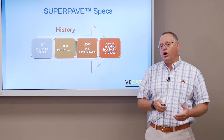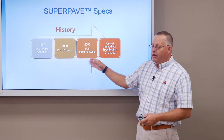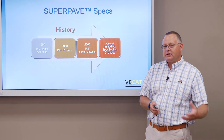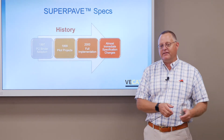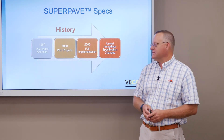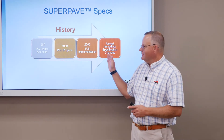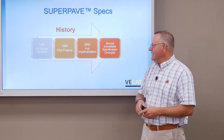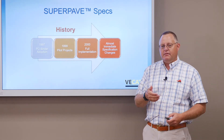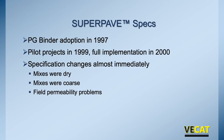For some contractors that didn't mean a whole lot of adjustments because of how their mixes were already being designed. Others had to make more adjustments — it could be in the rock sources they were using or aggregate that didn't meet the quality and aggregate performance requirements. And then as soon as we had done this, we started making changes. Just as with anything, when you move pretty quickly you need to be able to adjust, make improvements, and address some unintended consequences.